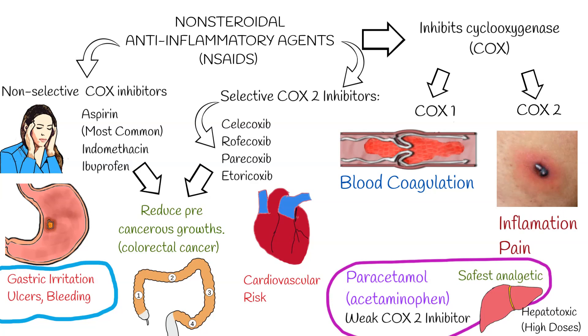Moreover, a recent study with various malignant tumor cells showed that celecoxib could inhibit the growth of these cells, even though some of these cancer cells did not even contain COX-2.